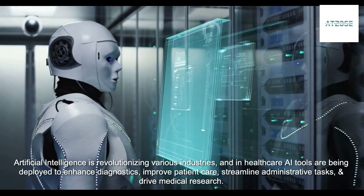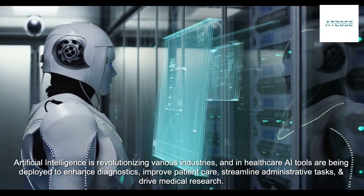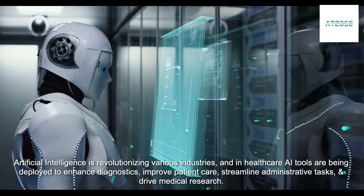Artificial intelligence is revolutionizing various industries, and in healthcare AI tools are being deployed to enhance diagnostics, improve patient care, streamline administrative tasks, and drive medical research.